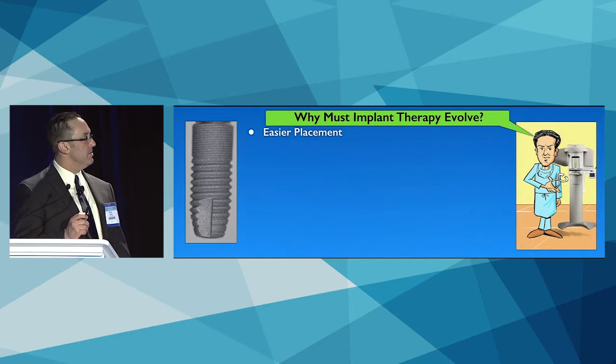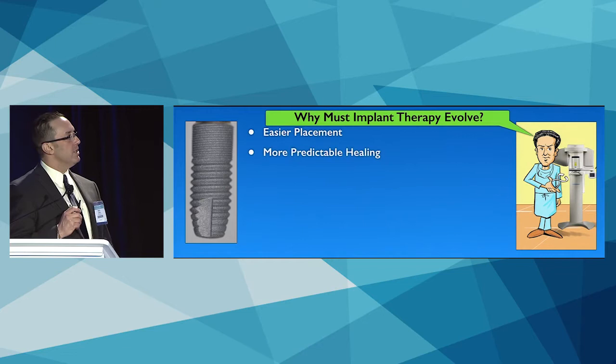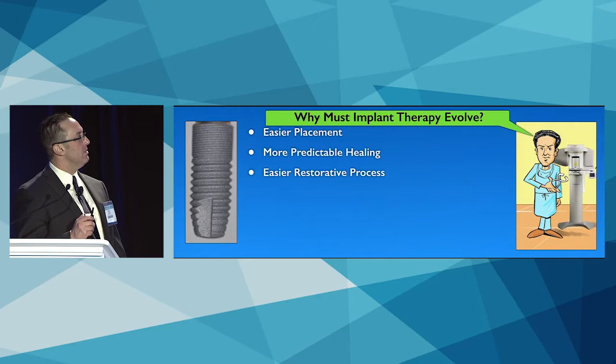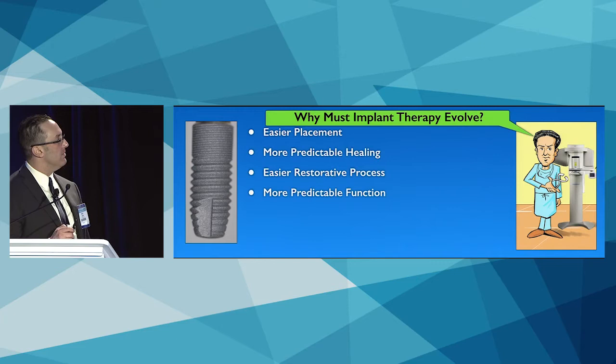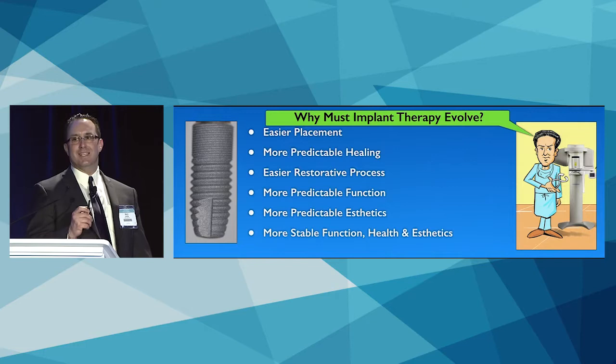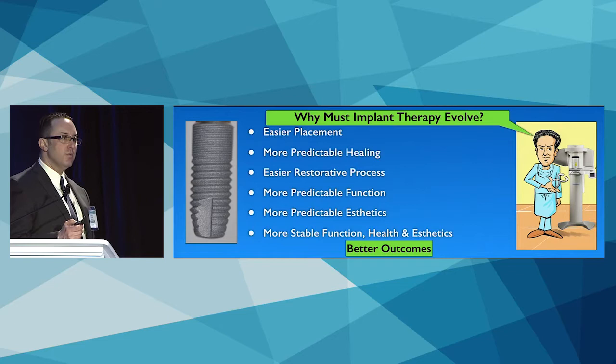Easier placement as a surgeon certainly appeals to me. Predictable healing is something we want for our patients. For surgical specialists sending patients back to their referring dentists, an easy restorative process builds both practice and patient confidence. We want predictable function, predictable aesthetics, and stable, long-term health — no untoward side effects or negative outcomes one, two, or five years after these implants have been placed and restored.